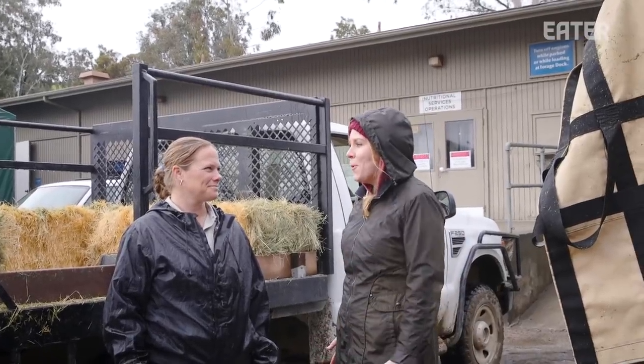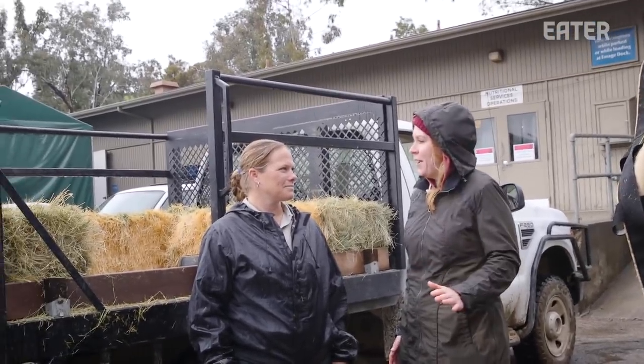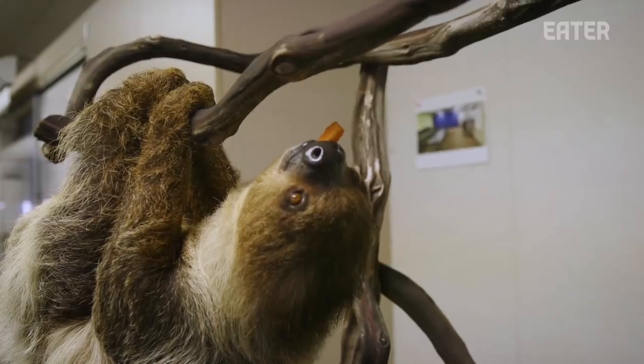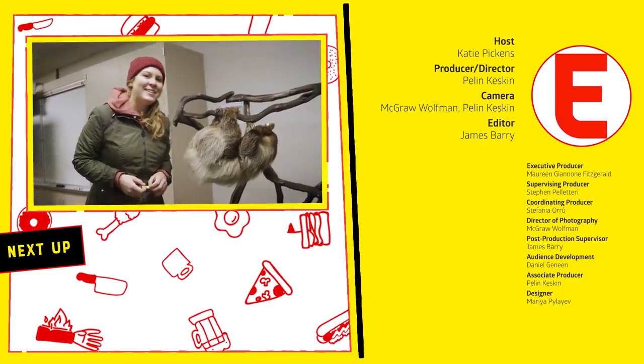Thank you so much, Jillian. This was an experience I will remember for the rest of my life — thank you for showing me a day in your life. It was unbelievable. Thanks for watching, and for more 'How to Make It,' click here.